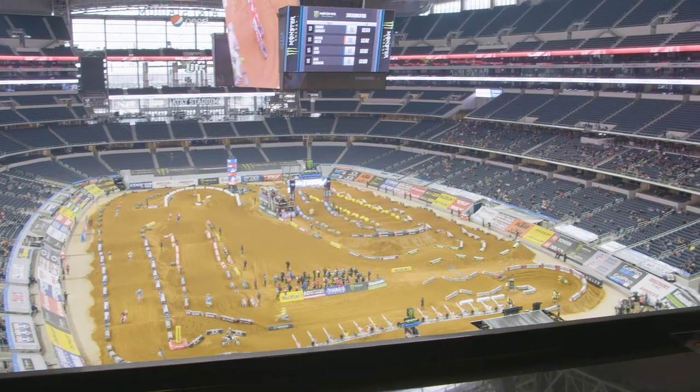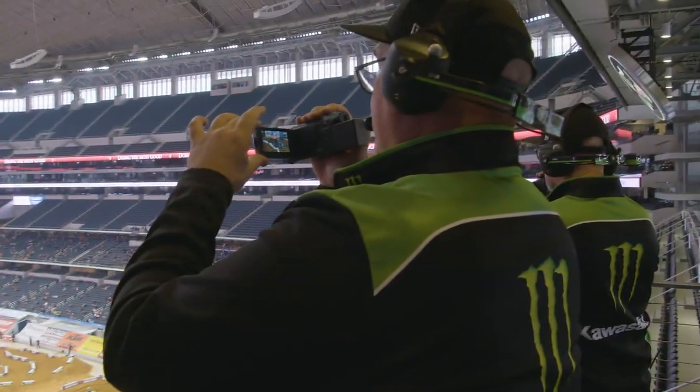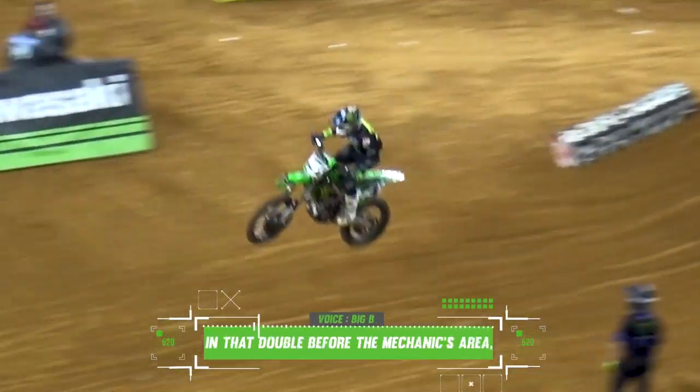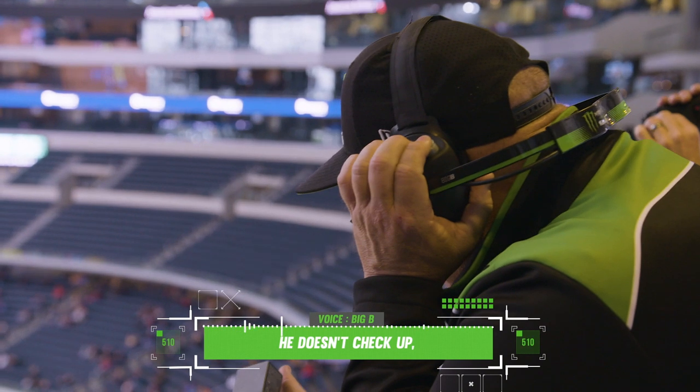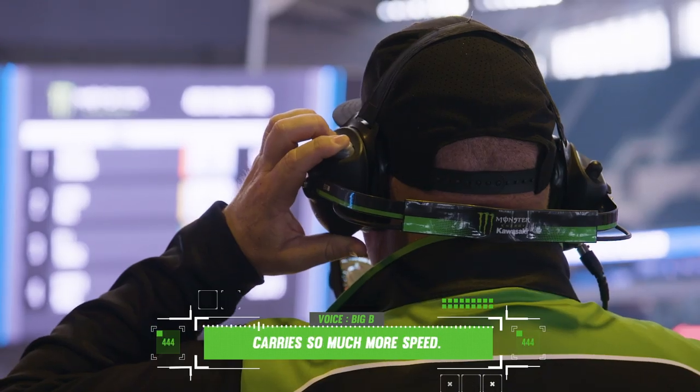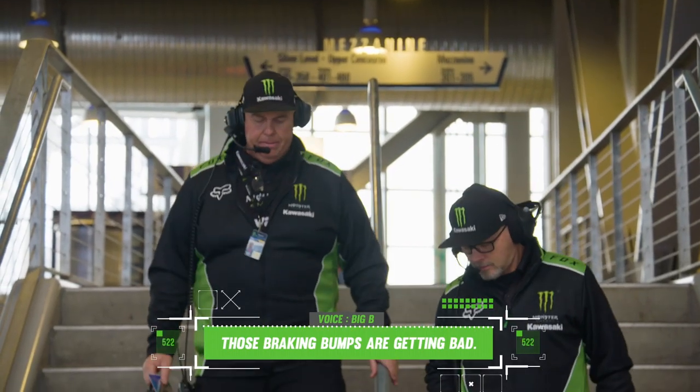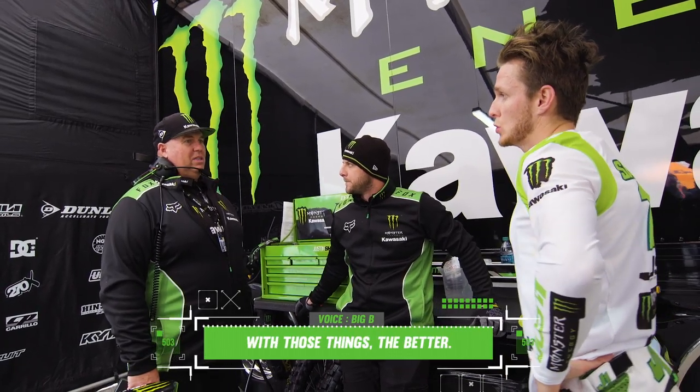Video is something that we use for the riders to understand how they're riding. In our case, Big B, our truck driver, records the practice. I'm just videoing Eli at that double before the mechanics area — he doesn't check up, just launches off it. It carries so much pressure. Those braking bumps are getting bad; the more aggressive you are with those things, the better.